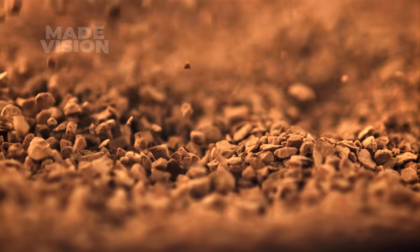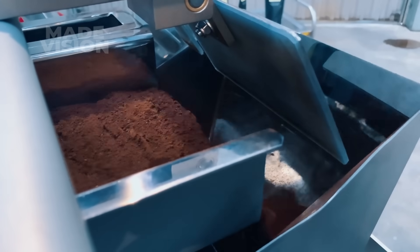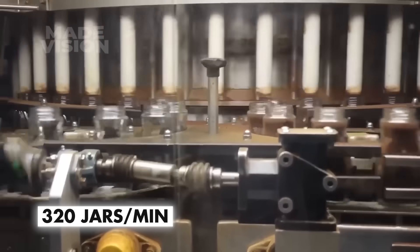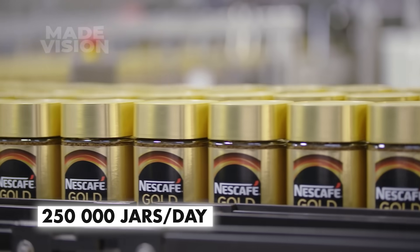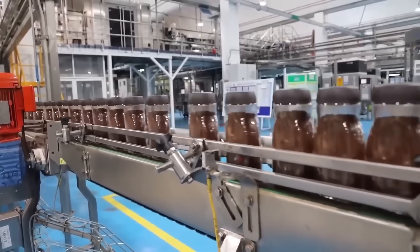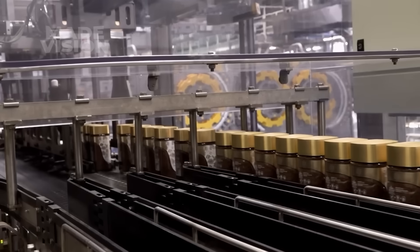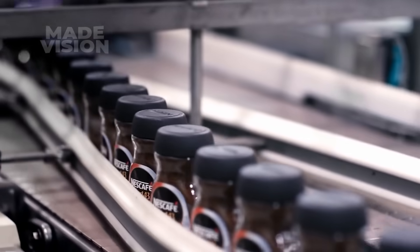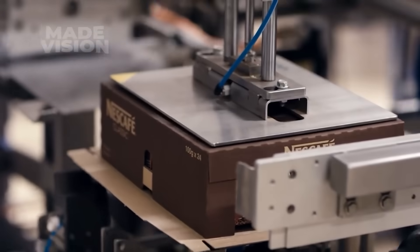The dried coffee granules are sent to the packaging area, deposited into large storage sacks, and fed to a conveyor belt to fill jars. As the jars whizz along the track, each is filled in less than a second. Some Nescafe factories can fill as many as 320 jars a minute, or 250,000 jars daily. As soon as each jar is filled, it's sealed airtight to lock in freshness, a cap is applied over the seal, and a label is attached. The coffee jars are then ready to be shipped to stores, bringing that instant coffee magic closer to your cup.